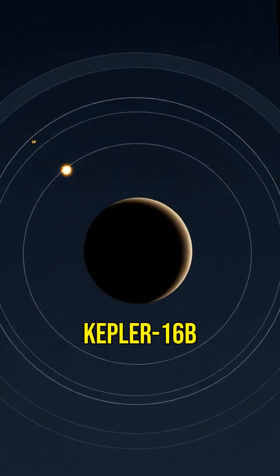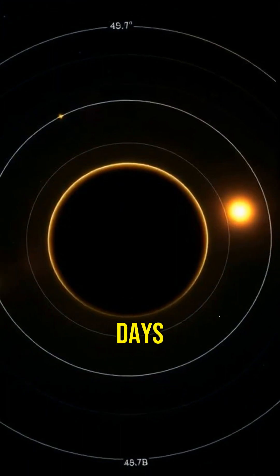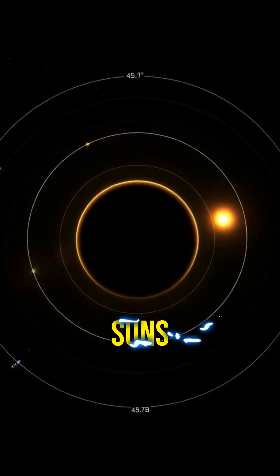Kepler-16b circles both stars in a wide, stable orbit, taking about 229 days to complete one trip around its suns.